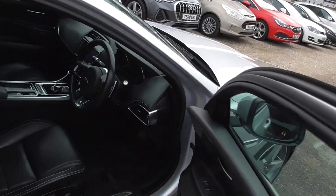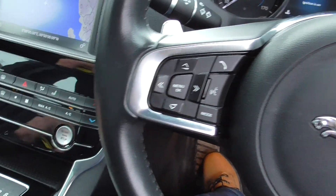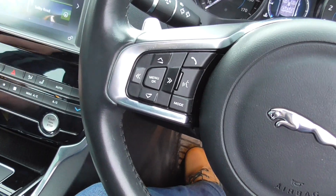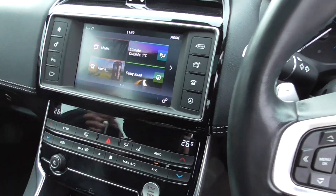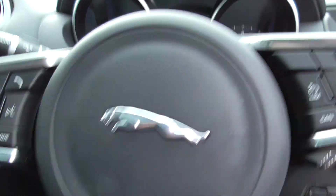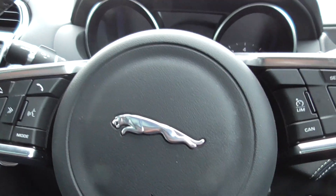In the front here we've got satellite navigation, phone connectivity, and you can play all your media through it with bluetooth. All your stereo controls are on your steering wheel. You've also got cruise control and speed limiter, light sensors, and rain sensors.